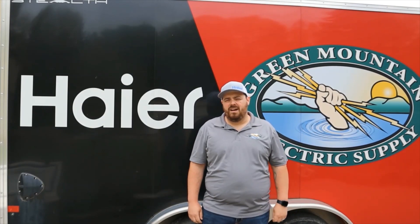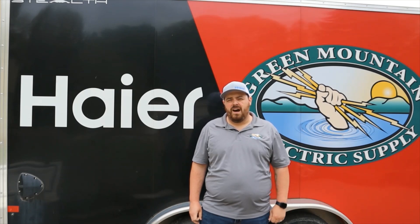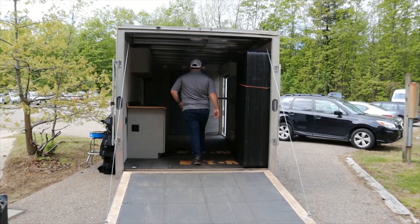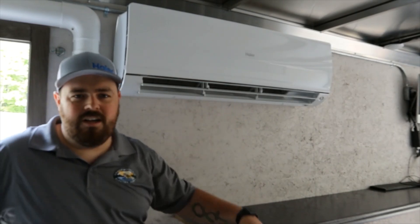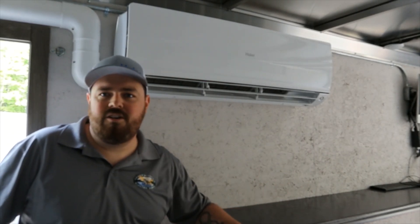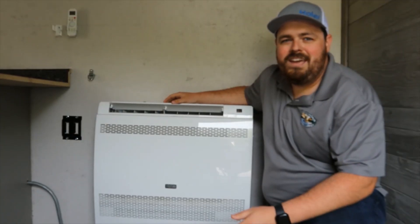Hi, I'm Kevin from Green Mountain Electric Supply. I'm here to talk to you about cooling with Hira. Let's head on in the trailer and I'll show you a couple options. This is our standard high wall unit here — comes in single zones and multi zones, ranges from 7,000 BTUs all the way up to 36,000.